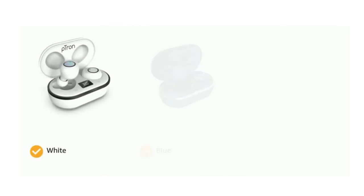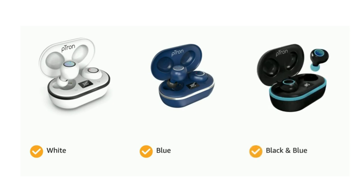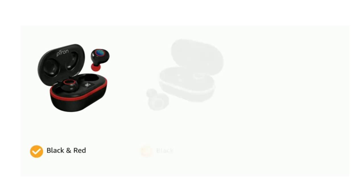It comes in color options of white, blue and black, and blue, black and red, and black and green.